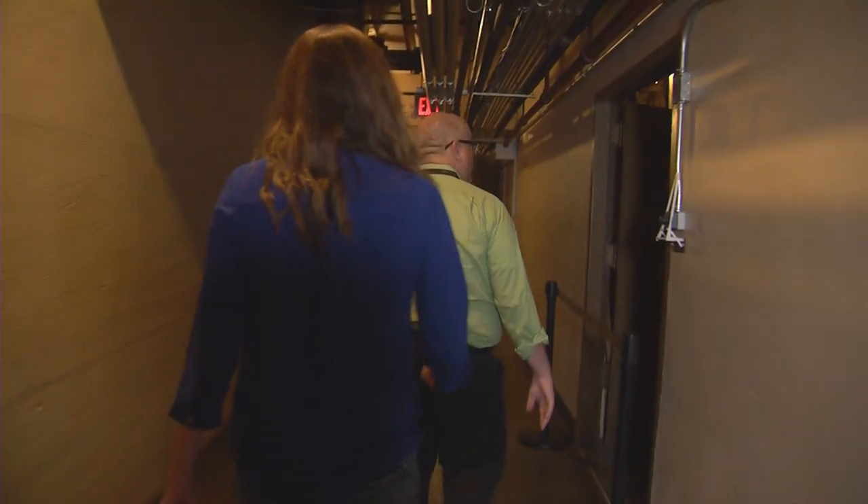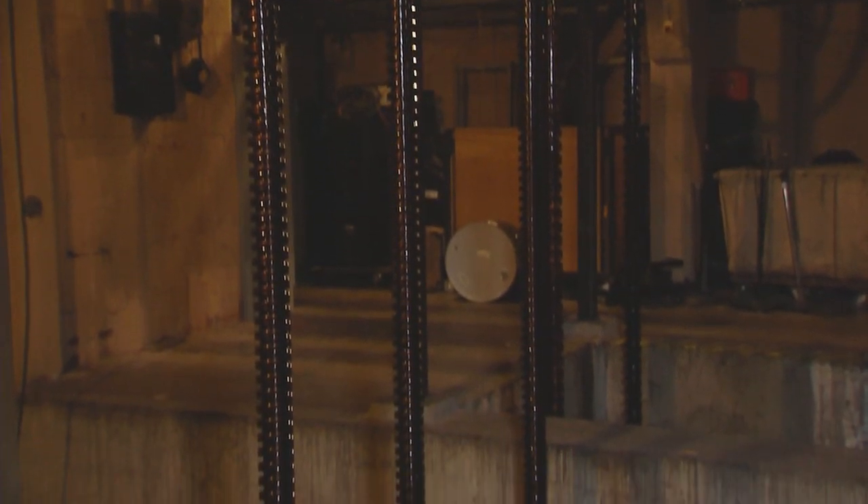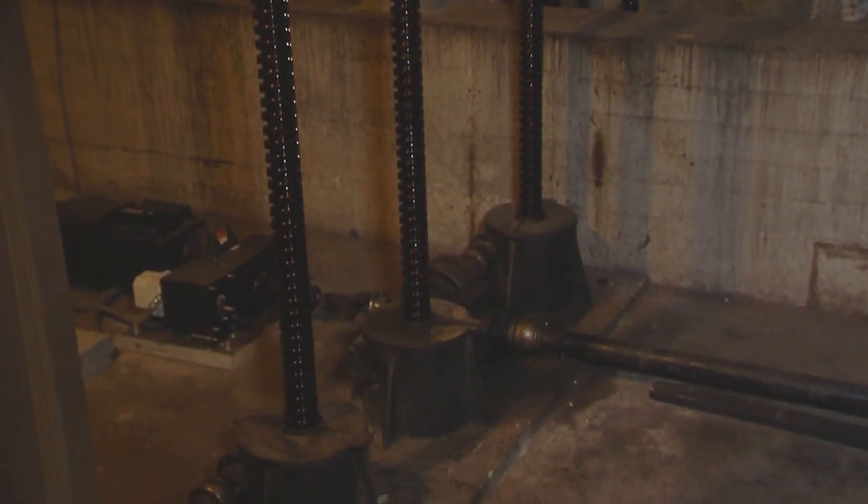So now we find ourselves literally under the stage. We're looking at the pit. These screw jacks were put in in 1929 — they're 89 years old — and they're the exact same ones we use today.